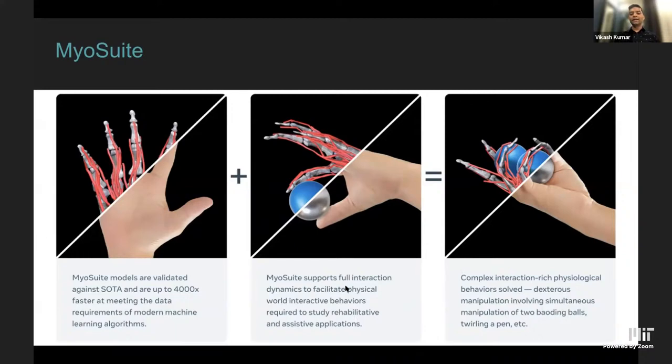MyoSuite has full interaction dynamics support, meaning it's no longer just about postural or force control — you can actually interact with the system, for example with a ball or physical devices. This enables study of body-environment interaction, feedback, and response, which is incredibly interesting for rehab and assistive applications as well as general musculoskeletal control. As a result, the system supports complex interaction dynamics and modern machine learning algorithms, enabling tasks solved for the first time in a physiologically realistic system.